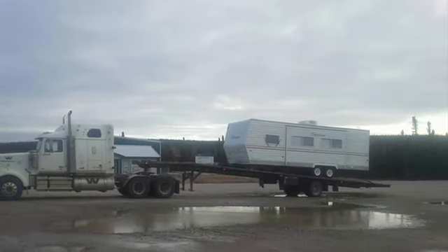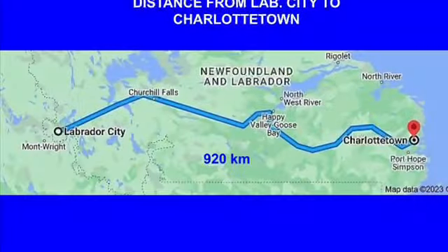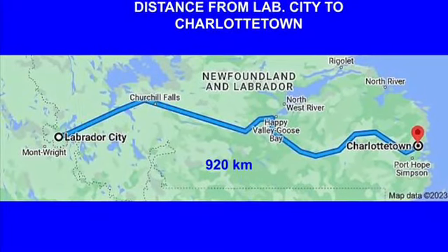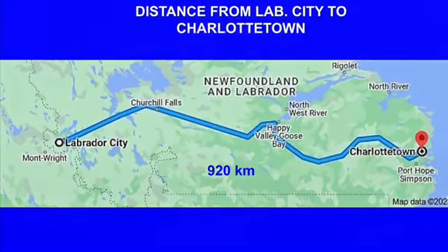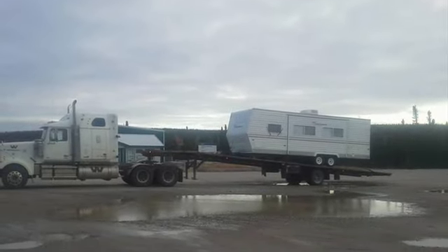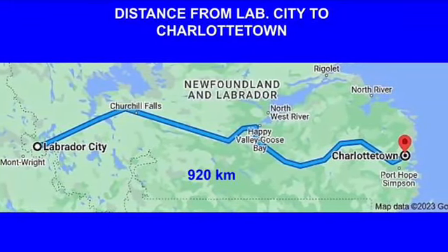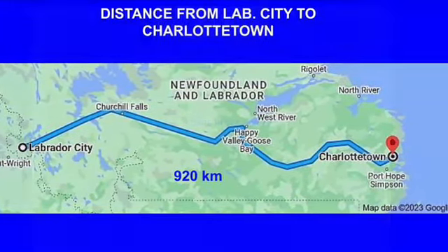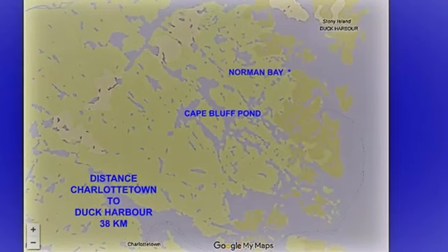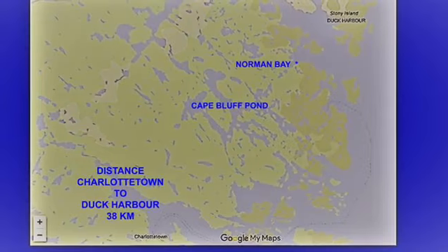Ivan Blake had a plan. He wanted to take this travel trailer from Lab City and bring it to Charlottetown, a distance of 920 kilometers. And then when he got it home in his yard, he had a plan to move it to a place called Duck Harbor, about 38 kilometers from his home in Charlottetown.